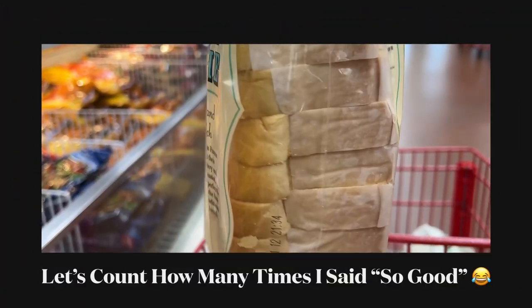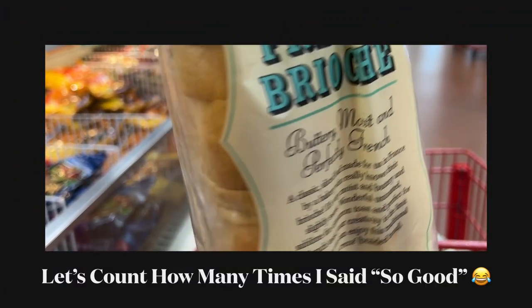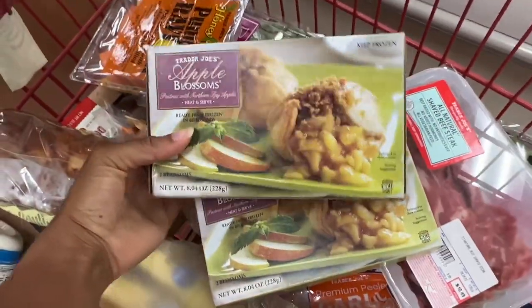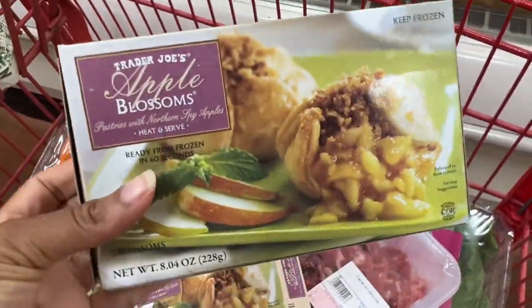I also got this brioche bread — it looks so good, it's so moist. I definitely had to run these back, they were so good. Nice little midnight snack.